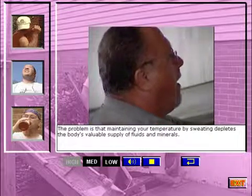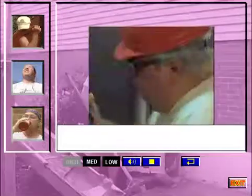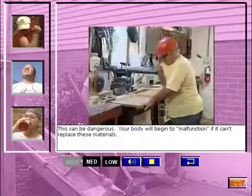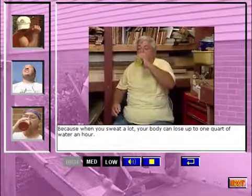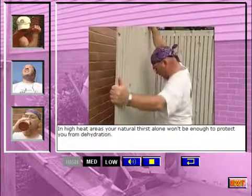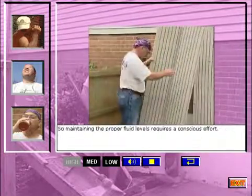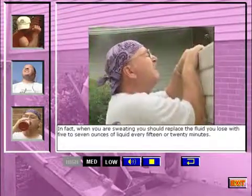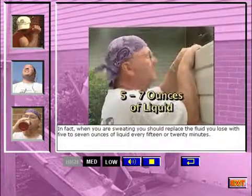The problem is that maintaining your temperature by sweating depletes the body's valuable supply of fluids and minerals. Your body will begin to malfunction if it can't replace these materials. So it's important to maintain proper fluid levels throughout the day, because when you sweat a lot, your body can lose up to one quart of water an hour. In high heat areas, your natural thirst alone won't be enough to protect you from dehydration, so maintaining the proper fluid levels requires a conscious effort. When you are sweating, you should replace the fluid you lose with 5 to 7 ounces of liquid every 15 or 20 minutes.